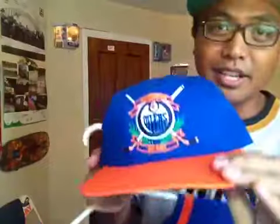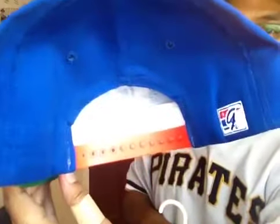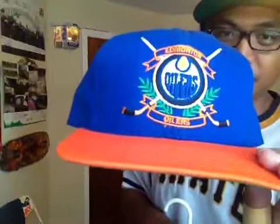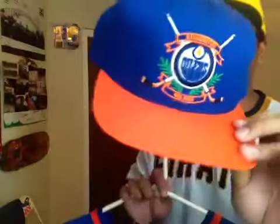And of course with all the uniforms, I need to get the matching hat. I found this one at a skateboard shop in downtown Toronto — vintage snapback made by the game. I love the whole green leaves and the hockey sticks crossing over. And again, orange and blue — perfect color combination putting these two together.